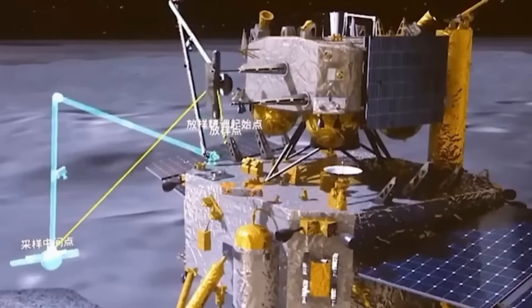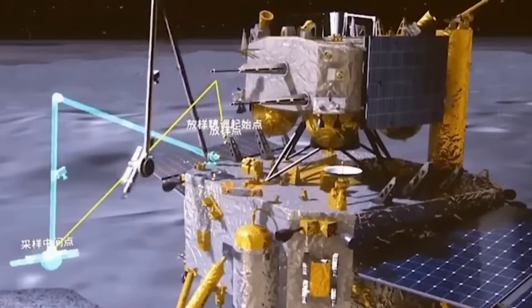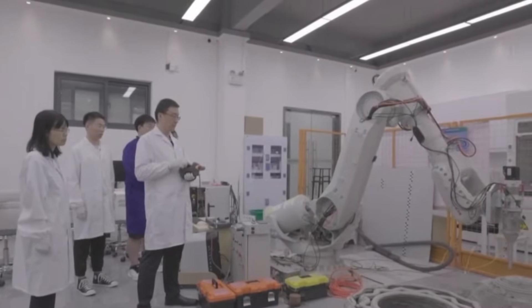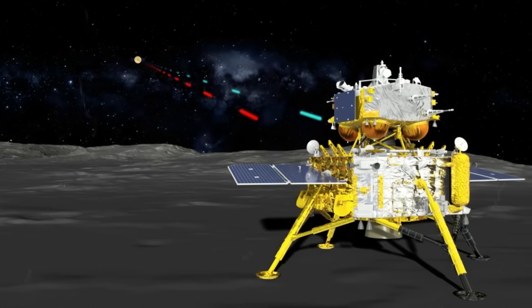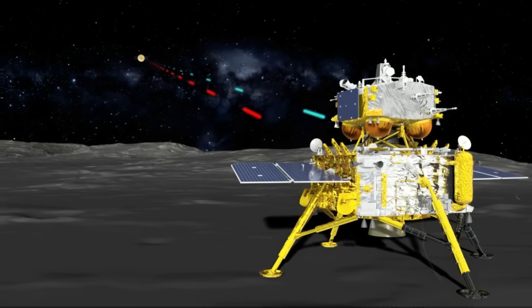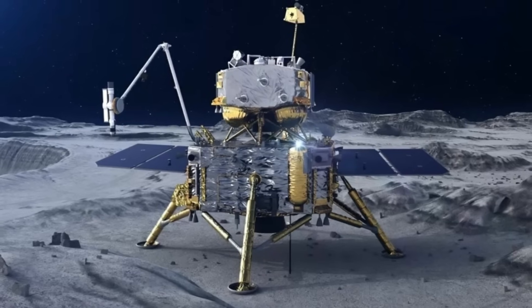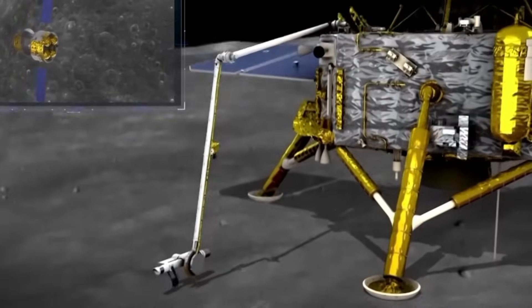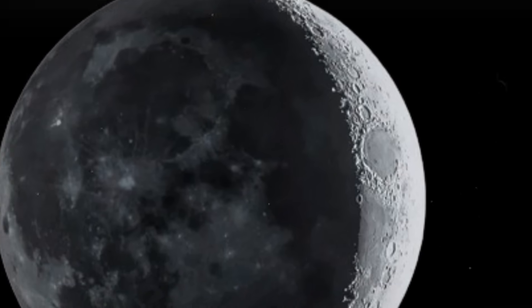The mission's primary goal is to retrieve rock and soil samples from the far side, which scientists believe could significantly differ from those on the near side. According to China's National Space Agency, the Chang'e 6 lunar probe successfully took off from the moon's far side, marking a crucial step in this ambitious enterprise. China will be the first country to have gathered samples from this region, further establishing its expertise in space exploration.